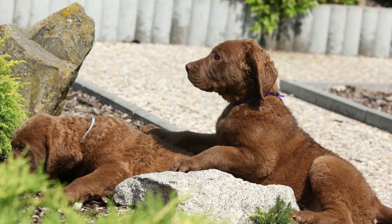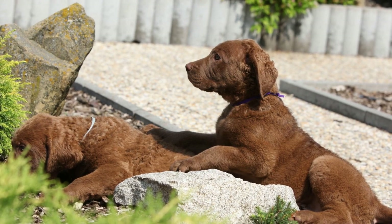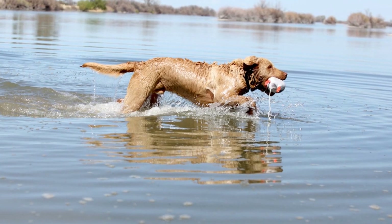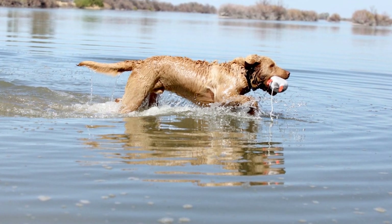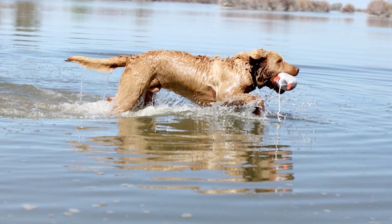Living in an apartment with a Chesapeake Bay Retriever may require some adjustments, but it is definitely possible to create a happy and fulfilling environment for both you and your furry friend. By focusing on their exercise needs, providing enough mental stimulation, managing barking behavior, and implementing a consistent potty routine, you can ensure that your Chesapeake Bay Retriever thrives in an apartment setting.